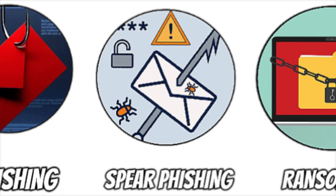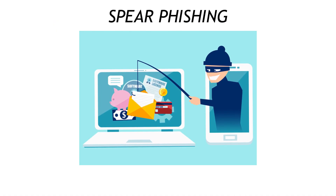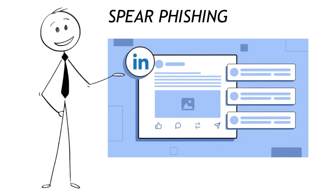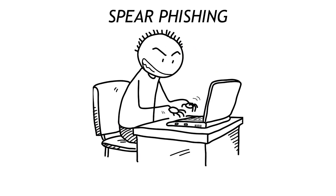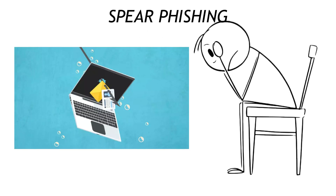Level up that bait and you get spearphishing — same trick, but customized just for you. Maybe it mentions your actual boss's name, or the project you posted about on LinkedIn. It feels personal, because it is. The attacker scraped your social profiles for ingredients. Counter it by making your feeds a little more boring: hide your email, scrub birth dates, and reject random connection requests.